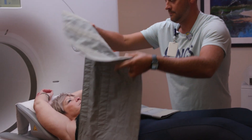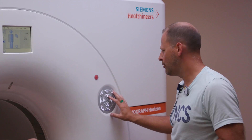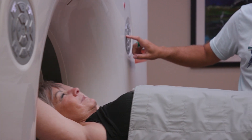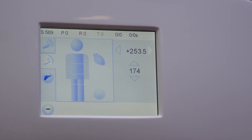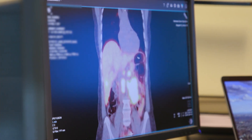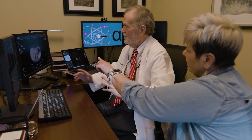We are blessed to have a very sophisticated, top-notch, top-of-the-line PET scanner as part of our practice, and it's heavily utilized. It allows our patients to get PET scans, and we can have the report and go over the images with the patient the same day.